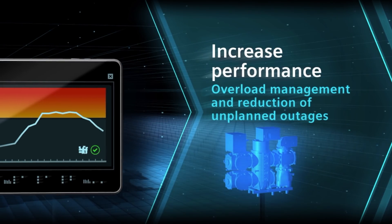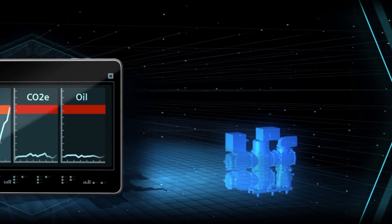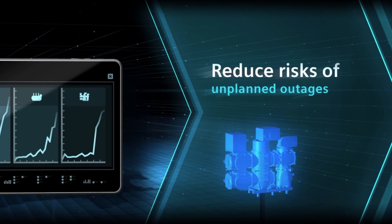What are the benefits for our transmission system owners and operators? First of all, it's a performance increase. Second, it's environmental health and safety improvements. And third, it's cost improvement and risk reductions.